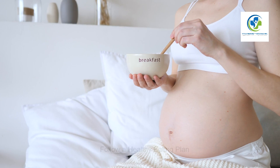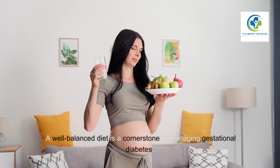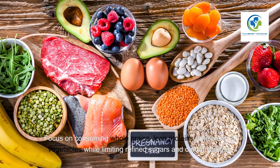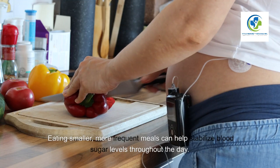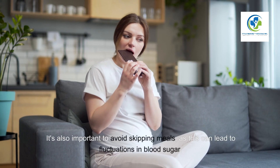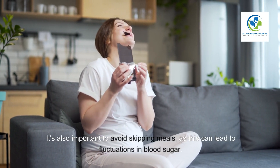Two: Follow a healthy eating plan. A well-balanced diet is a cornerstone of managing gestational diabetes. Focus on consuming whole grains, lean proteins, and plenty of vegetables, while limiting refined sugars and carbohydrates. Eating smaller, more frequent meals can help stabilize blood sugar levels throughout the day. It's also important to avoid skipping meals, as this can lead to fluctuations in blood sugar.